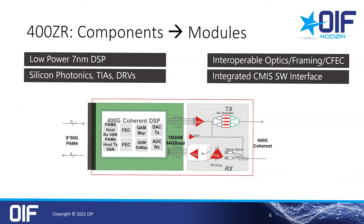The block diagram on this slide shows the components required to accomplish these goals. At the core, you have a low-power 7nm DSP. We spent a lot of time and effort in the OIF to define interoperable specs, including the framing and the CFec forward error correction. Of course, you need 60G drivers, TIAs, the silicon photonics, and the optical integration required to fit all this in a small form factor pluggable. In addition, modules include an industry standard CMIS software interface that enables full performance monitoring directly from the module via the switch — no more custom vendor-dependent monitoring software.